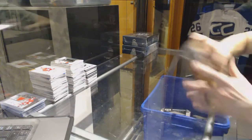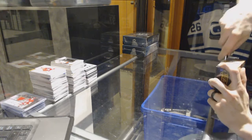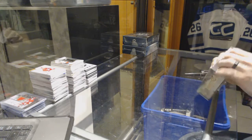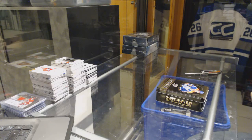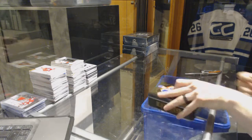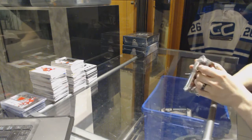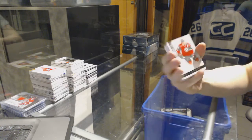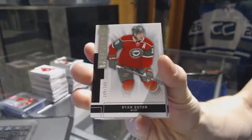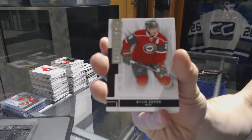All right, now on to the 1415 Premier. We've got a base card number 249 for the Minnesota Wild, Ryan Suitor.